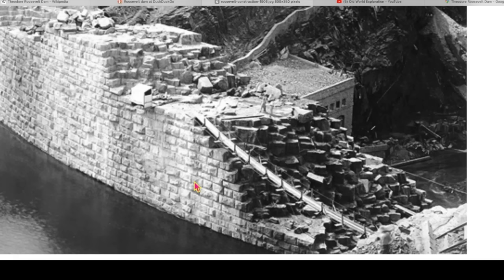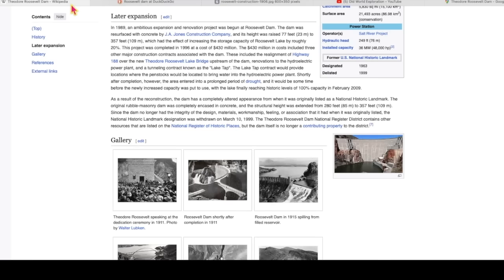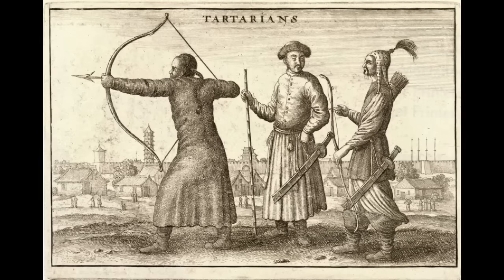In fact, we're told this bridge was built by the Navajos, and we'll get into that today. I want to thank Chris at Old World Explorations. He made a video about five days ago on this subject — I encourage you to watch it if this interests you. Thanks for being here. God bless and welcome.